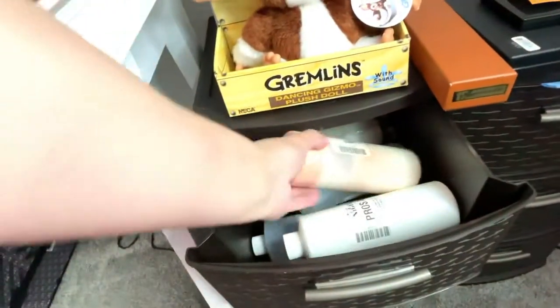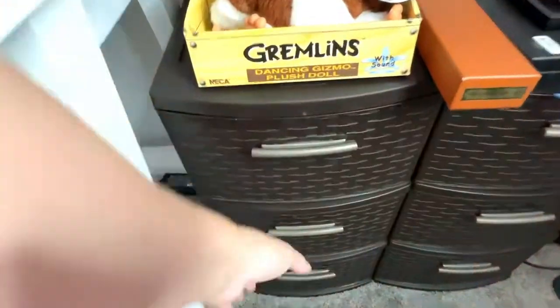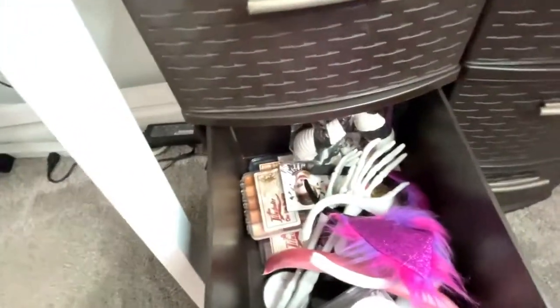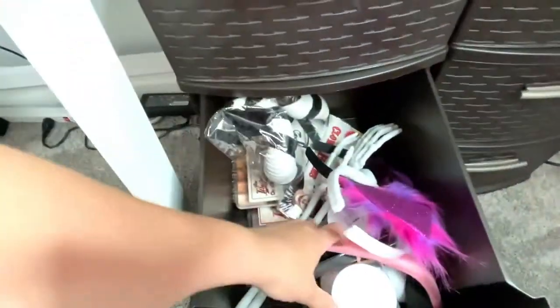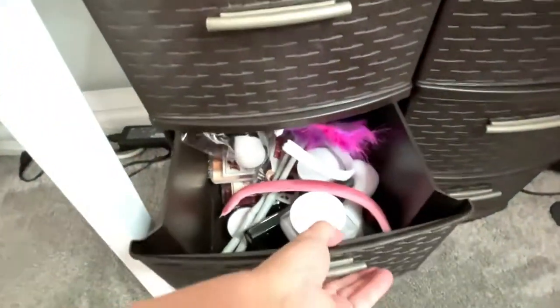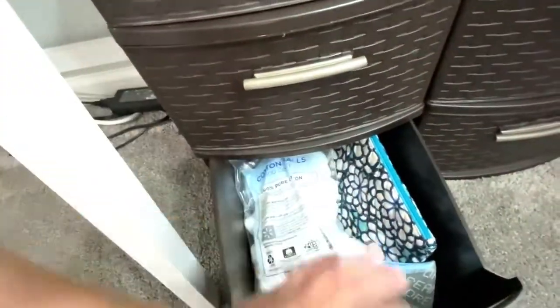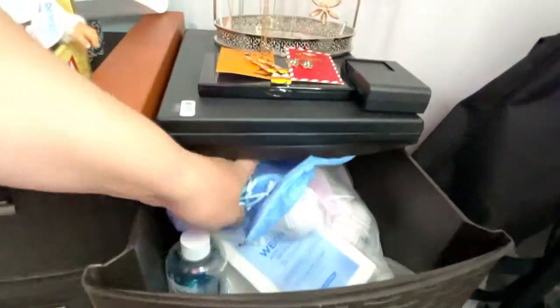In here we have my latex, my isopropyl myristate, fake blood, things like that. This is kind of where I keep all my bottles — eventually I want to get like shelves to put those on so they're not just laying down. Some more goodies — horns and skeleton hands and all kinds of good stuff in there. And then here's where I keep my paint brushes, cotton balls and things like that.